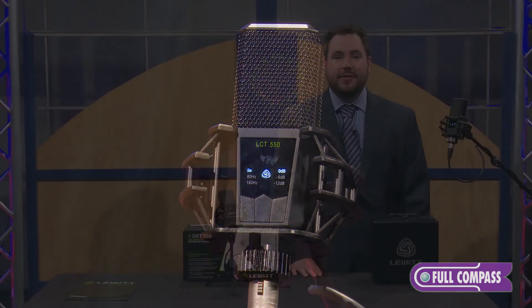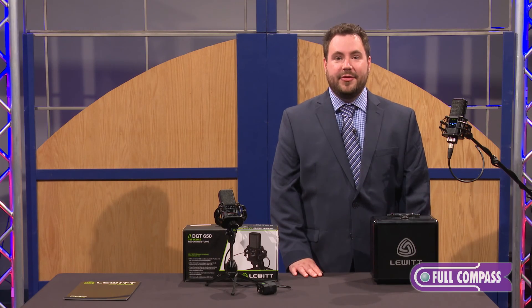If you have any other questions, you can contact your Full Compass sales professional or visit fullcompass.com. Thank you very much.